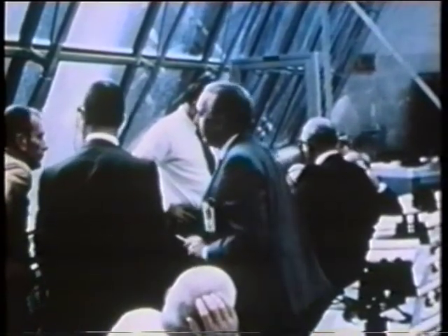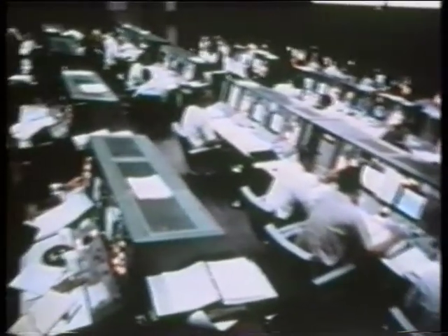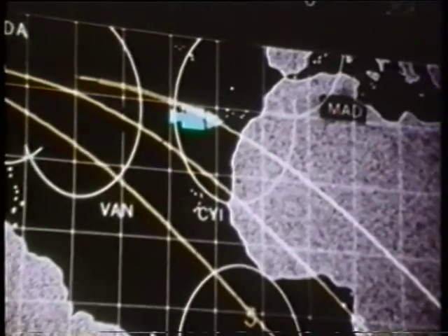Thirty-six seconds later, lightning struck the spacecraft. "I don't know what happened here. We had everything in the world drop out. I'm not sure we could have been hit by lightning. Fuel cell lights and AC bus light. Fuel cell disconnect. AC bus overload, one and two. Main bus A and B out." Then: "Okay, we're all organized again, Jack." Houston replied: "We've had a couple of cardiac arrests down here too, Pete." Conrad: "I'll tell you one thing — it's a first-class riot, Houston." Houston: "You've got to go orbit. You're looking good."